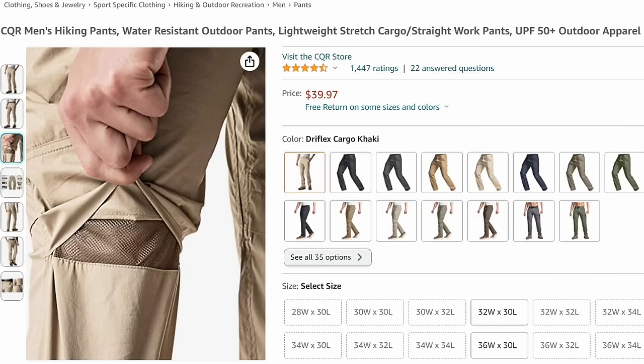Some companies offer vented pants, and often you have to shop in the hiking section for this kind of stuff. There's a company called CQR that makes pants with vents behind the knees. A little bit of ventilation really goes a long way.